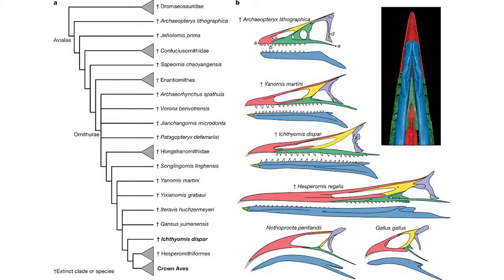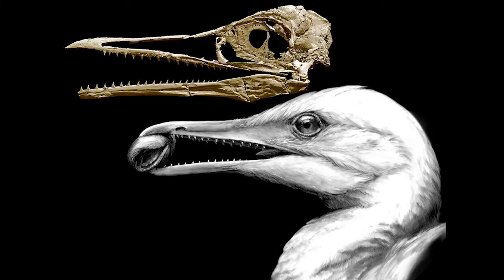The specimens helped to show the evolution of birds, as the brain and braincases of Ichthyornis were shown to be much more bird-like, with highly developed, sophisticated functions, before using the beak very dexterously.